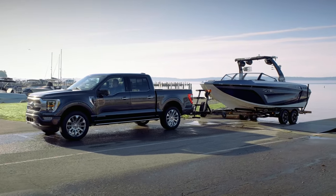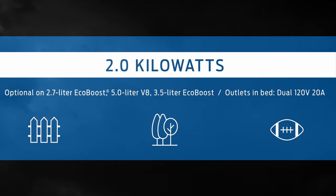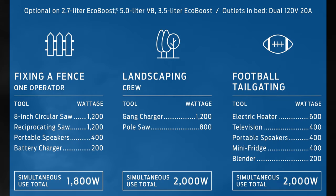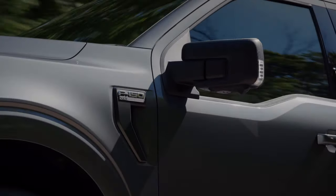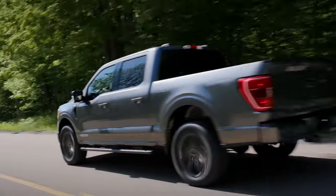Up first is the 2-kilowatt, or 2,000-watt, generator. It's optional on the 2.7 EcoBoost, 3.5, and 5-liter engines, but not available on the 3.3-liter engine or the diesel. It has 120-volt outlets and you could power a couple of power tools at the same time. For models with gas engines, a second 24-volt battery and second alternator are added to help power it.